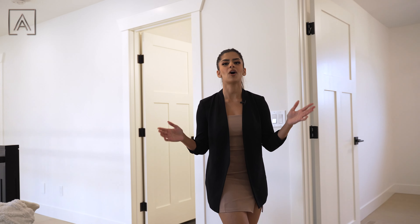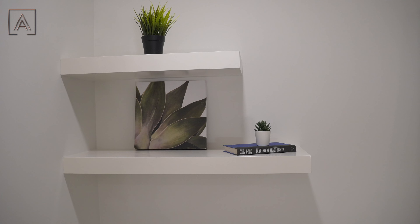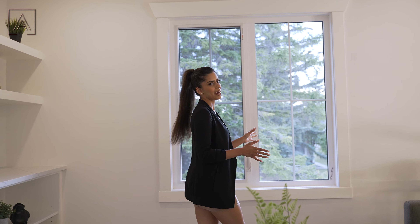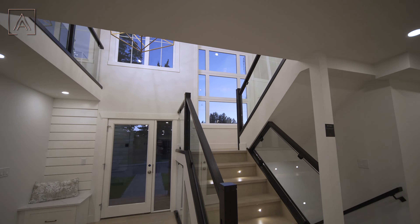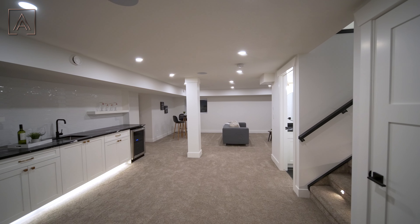The top floor is finished with a four-piece shared bathroom, an additional bedroom, and you cannot miss this spacious entertainment nook. Within the entertainment nook you've got floating shelves, quartz countertops, and a stunning wall of windows paired with a gorgeous gold chandelier.